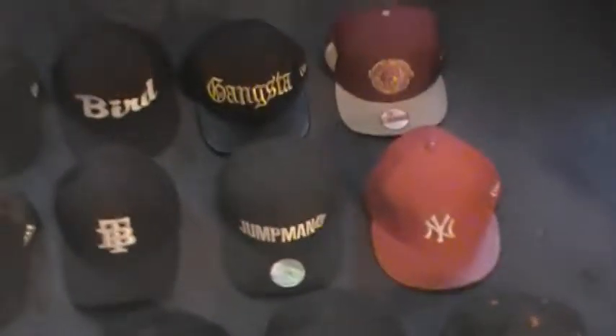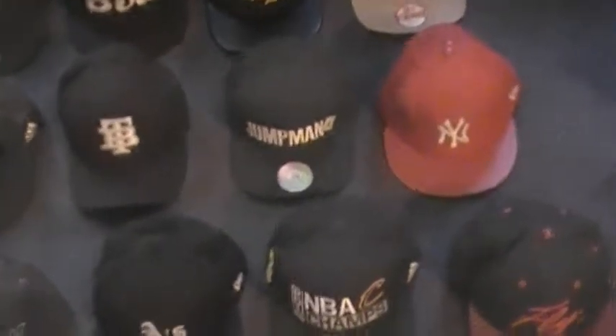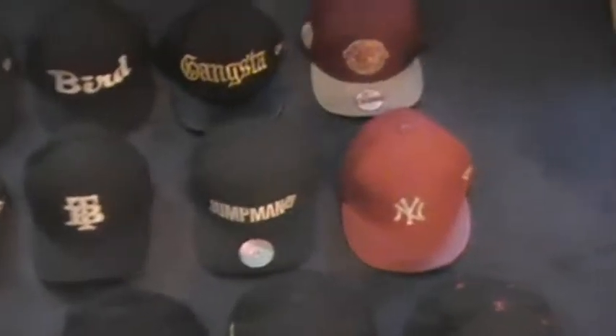Jumpman hat. The reason I got this hat is because I went to see Drake and Future this summer. That concert was so fun, and I just thought, why not get the Jumpman hat? Because that's what Drake is — he's the Jumpman.